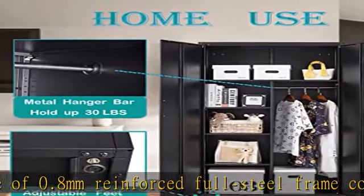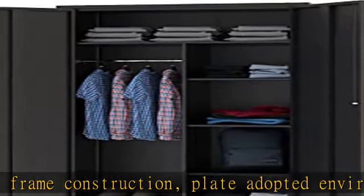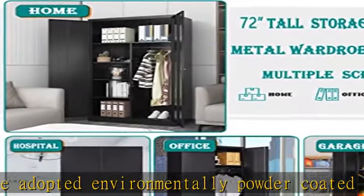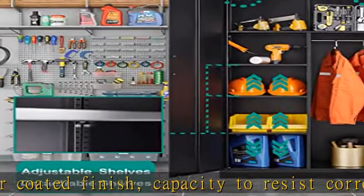Storage cabinet size: 72" H x 36" W x 18" D. This metal storage cabinet comes with adjustable shelves and a hanging rod to hang your clothes. DIY locker weight capacity: each shelf in this tall cabinet can hold up to 120 pounds.